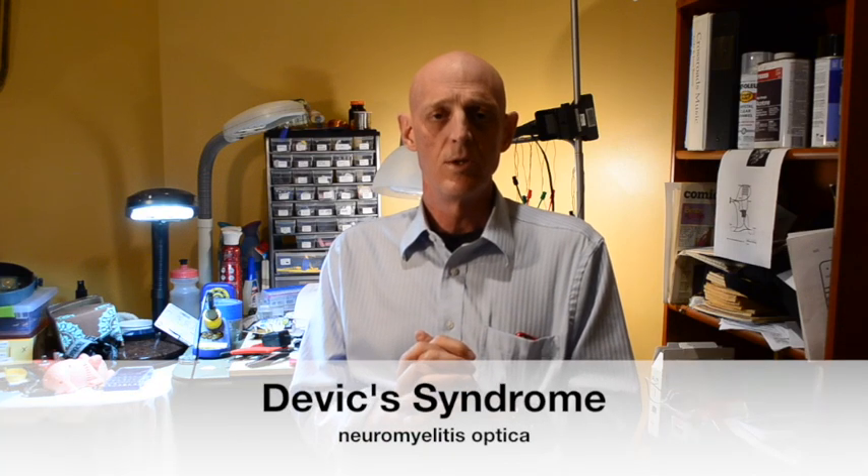There's also primary progressive MS, where somebody may start with an attack but then doesn't really have further attacks — they just kind of get worse year by year. Clearly a different kind of mechanism must be involved. And there's a third one called Devic Syndrome, also known as neuromyelitis optica, which is a special kind of MS syndrome that really loves to attack the optic nerve and the spinal cord. My colleagues at Mayo Clinic have done a lot of work with certain antibodies that seem to be really prevalent in that disease.